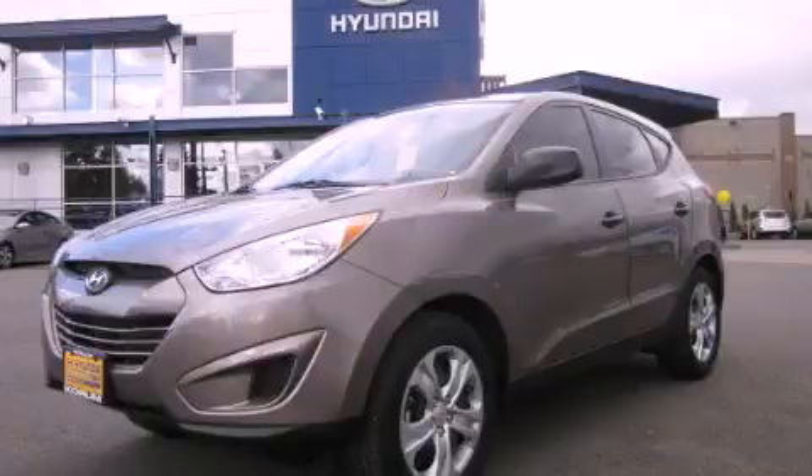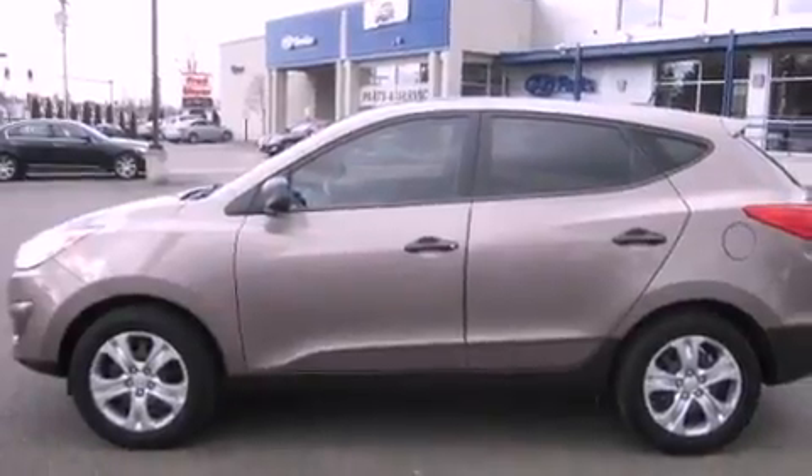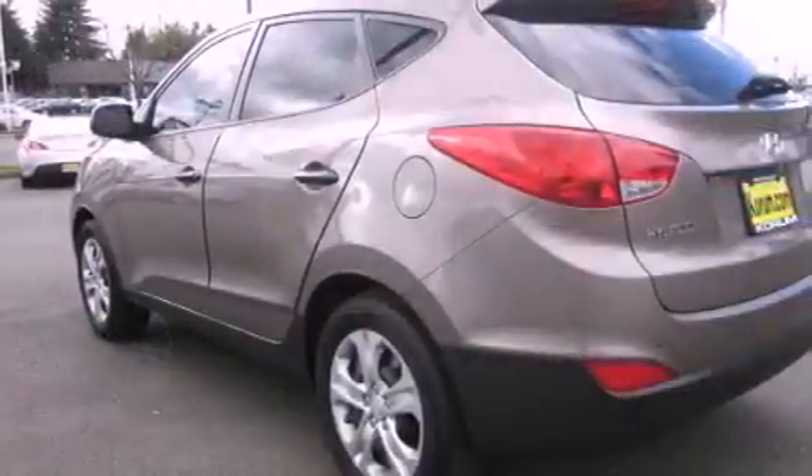This is a 2011 Hyundai Tucson. Safety, space and comfort. It has a 2.0 liter 4 cylinder engine and an automatic transmission.